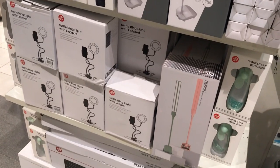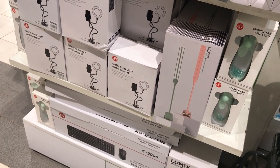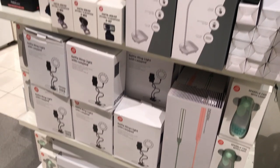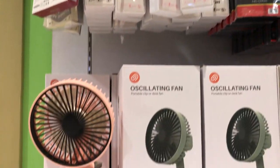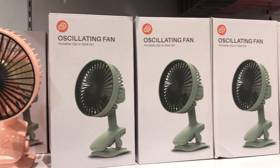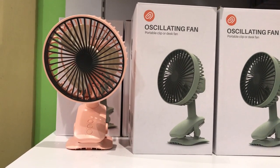While waiting for my turn at the cashier, I saw some desk lamps which look quite nice, but I know that similar ones are much cheaper on Shopee even with shipping included. I also saw a small round clip fan that I know hardly emits any wind, and a bunch of wired earphones. The fans come in colors, but no, I do not recommend these.